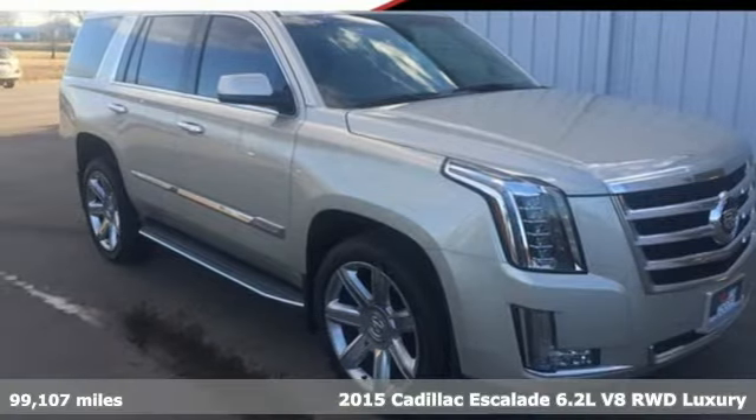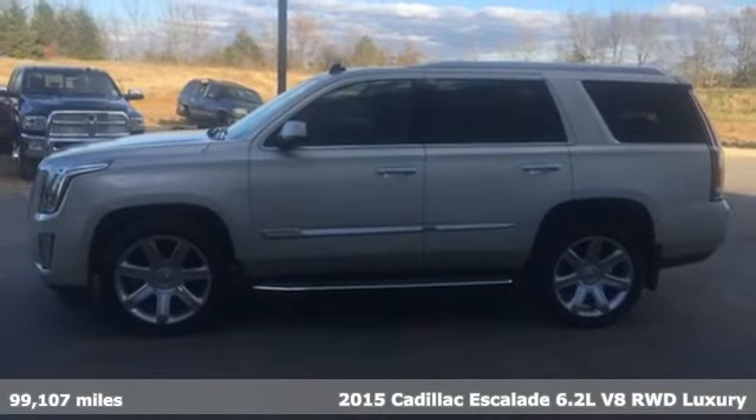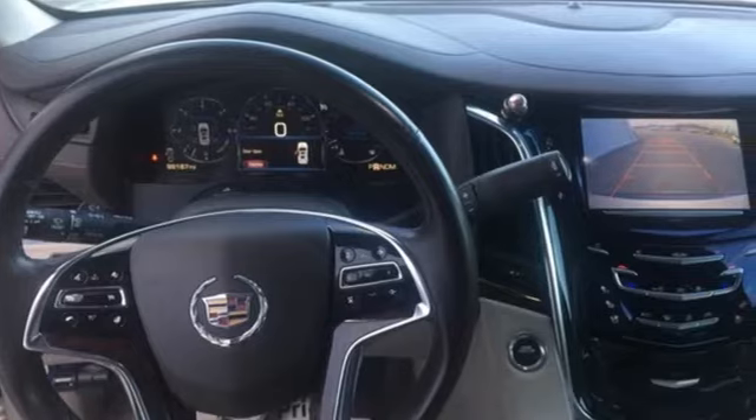Here's a 2015 Cadillac Escalade. It stays true to its Cadillac soul, offering sophistication throughout while being everything you need an SUV to be.